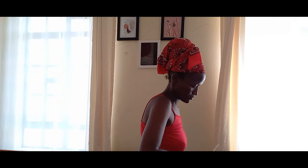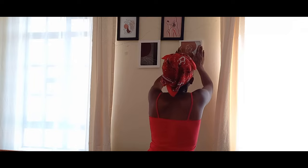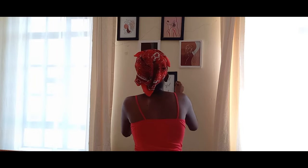After the TV installation, I decided to put up my frames. This was not that challenging because I already knew what I wanted.